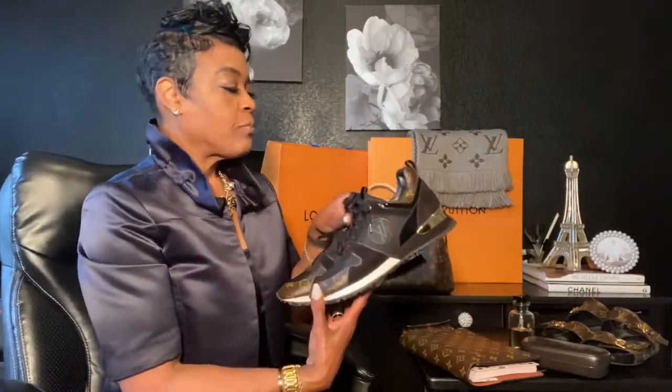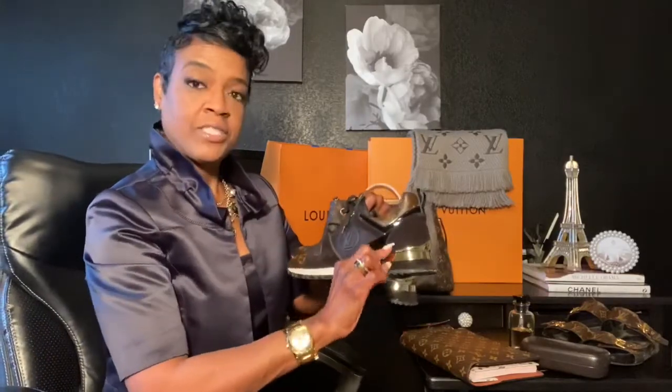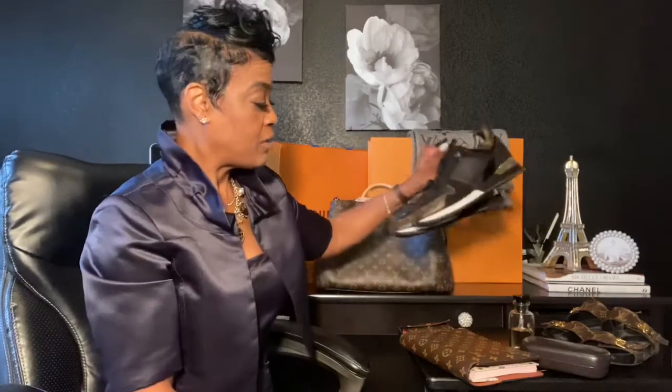A couple of my other favorites from Louis Vuitton would definitely be my sneakers. I believe these are the Runway sneakers — they come in a few different colors, but mine are the black ones with the monogram and gold on the back. A lot of people say they're a little uncomfortable because of the high wedge in them, but that actually makes them super comfortable as far as I'm concerned. They come with a couple of sets of laces as well. They're super comfortable and very stylish, so I totally love those.